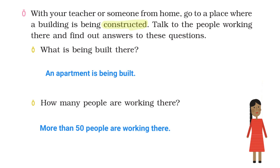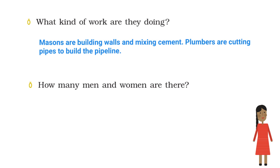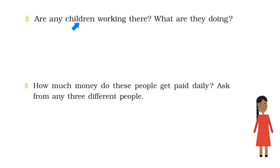Constructed means built. What kind of work are they doing? Sita says masons are building walls and mixing cement. Plumbers are cutting pipes to build a pipeline. How many men and women are there? Sita says 30 men and 20 women work there. Are any children working there? What are they doing? Sita says no, children are not working there.